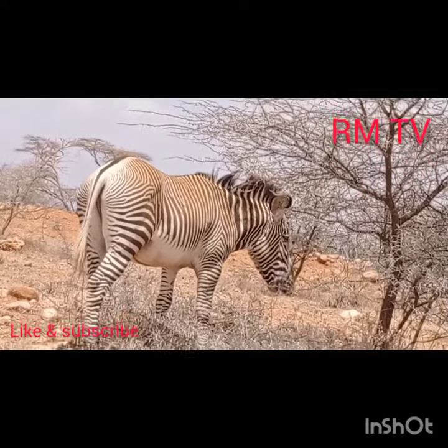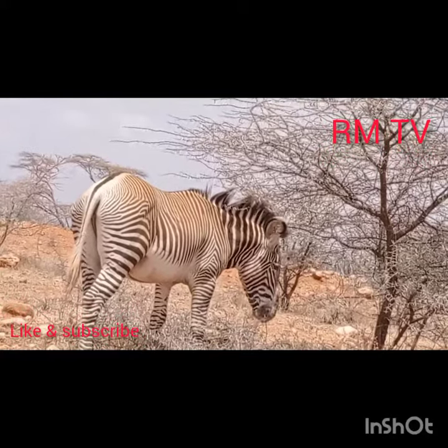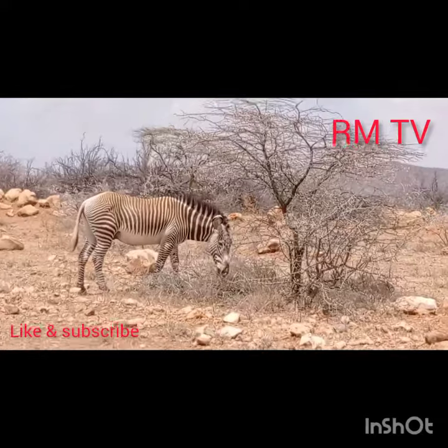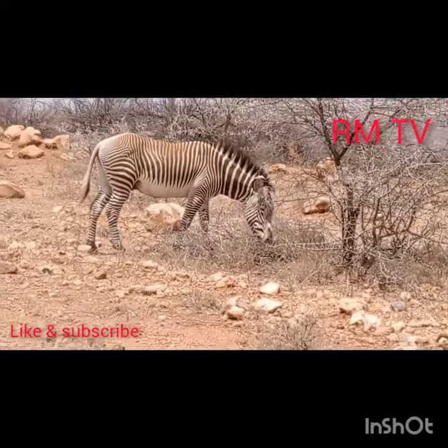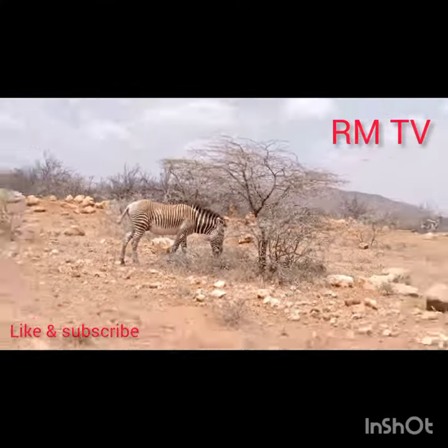A highly endangered species of zebra — the Grevy's zebra. Only about 2,000 of them left in the whole world, and 90% of that population is in Kenya.